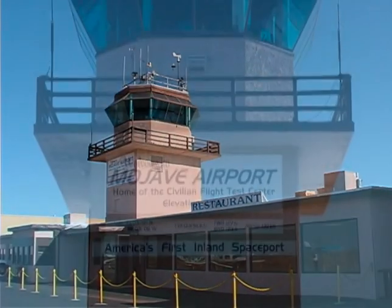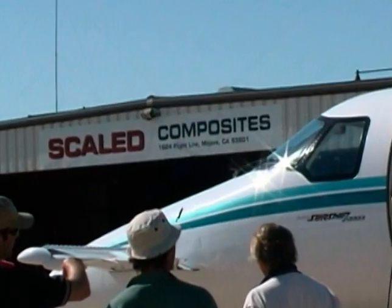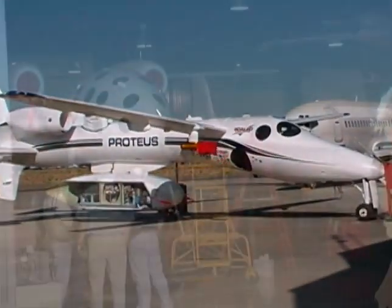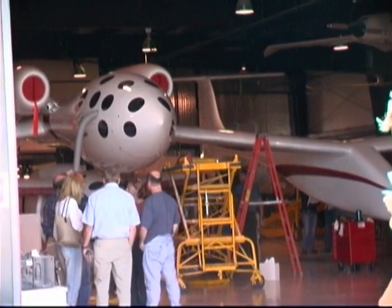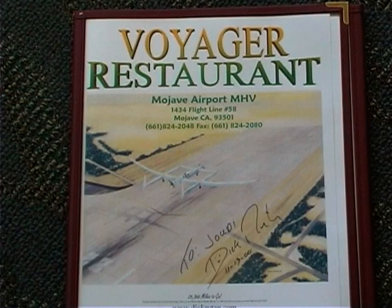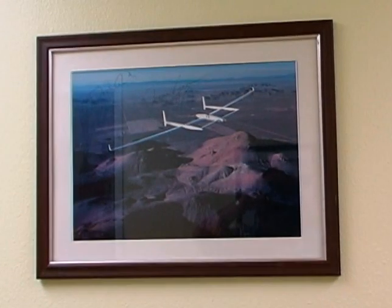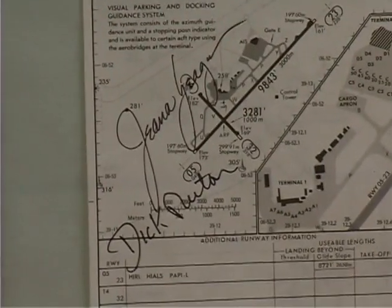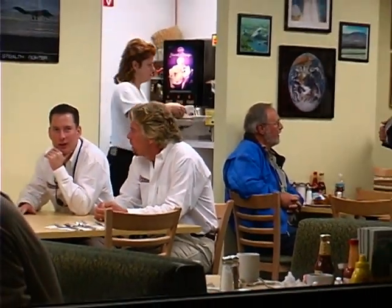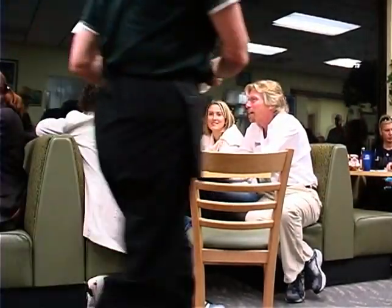The Mojave airport is the premier civilian flight test center for some of the most unique and exotic aircraft ever built, including Voyager, the Global Flyer, Proteus, and now Spaceship One. Clearly, there are many neat things to see on the airport, but according to my stomach, the best place to start is at the Voyager restaurant, named after the record-setting airplane designed by Burt Rutan and flown nonstop around the world in 1986 by Gina Yeager and Burt's brother Dick Rutan. It is not hard to imagine that some of the most famous pilots in the world have had a meal at the Voyager restaurant. The list would no doubt read like the who's who of aviation. Even famous billionaires like Sir Richard Branson sometimes eat here.